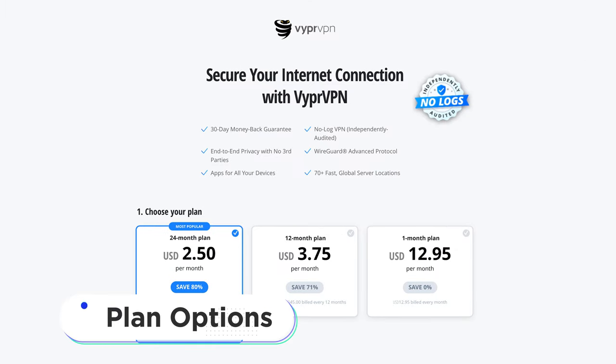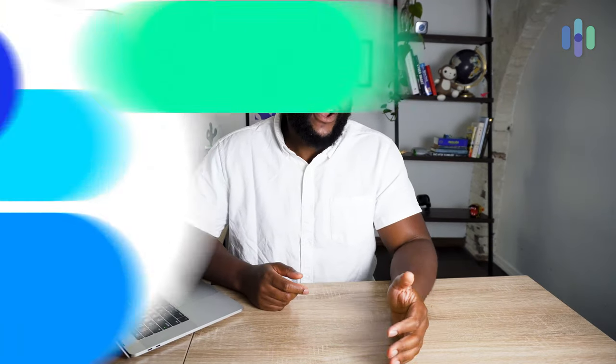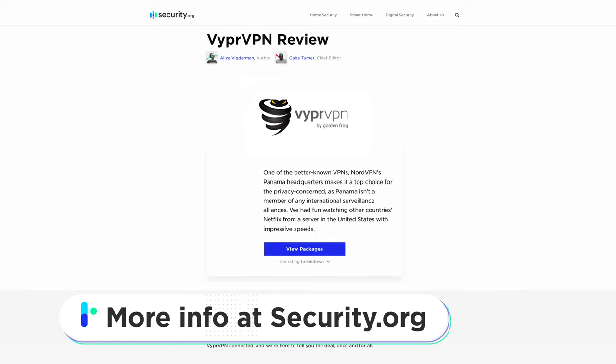Briefly touching on the plan options for VyprVPN, you're going to get the best deals depending on your level of commitment. You can get monthly plans, annual plans, or even 24-month plans with VyprVPN. For a full breakdown on the pricing and the details on each one of these, head on over to security.org.